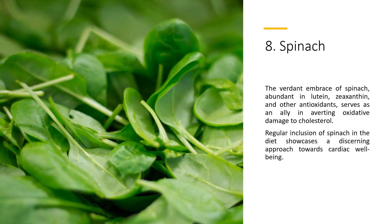8. Spinach. The verdant embrace of spinach, abundant in lutein, zeaxanthin, and other antioxidants, serves as an ally in averting oxidative damage to cholesterol. Regular inclusion of spinach in the diet showcases a discerning approach towards cardiac well-being.